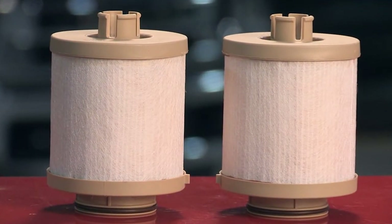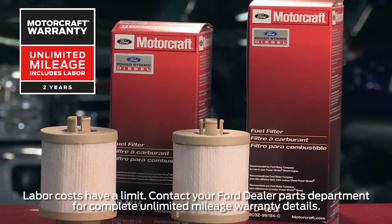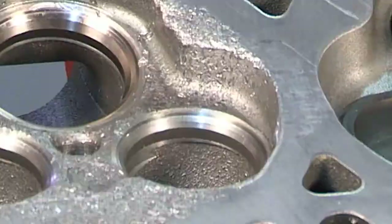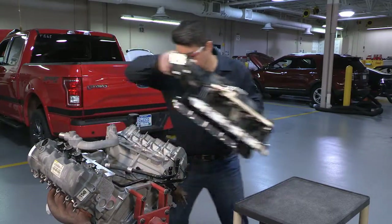And when you're choosing parts for all of your repairs, remember that Motorcraft parts feature a 2-year, unlimited mileage warranty. That's all for this post. Be sure to check out our series of videos for installation and repair tips for Ford engines. Thanks for watching.